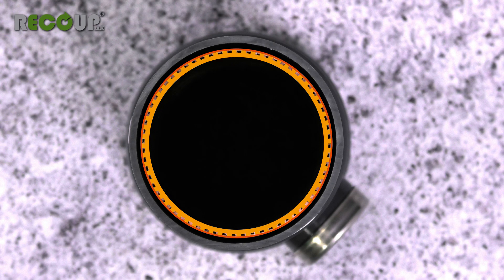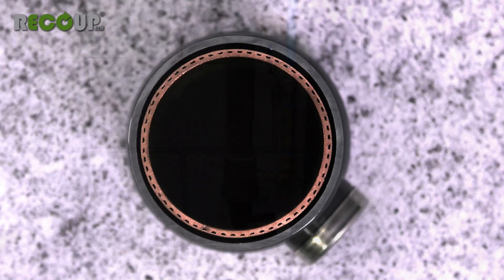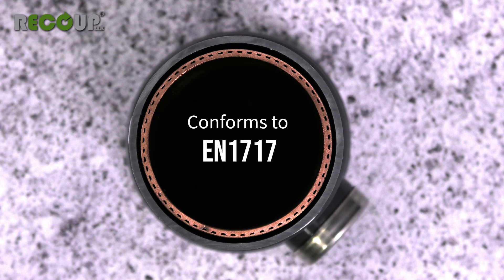If either layer of the copper was to fail, water would pass through and run down through the gaps created between the walls, giving a visual indication of a leak without the potable water mixing with wastewater. The double wall construction of the heat exchanger conforms to EN1717, the protection against pollution of potable water caused by backflow.